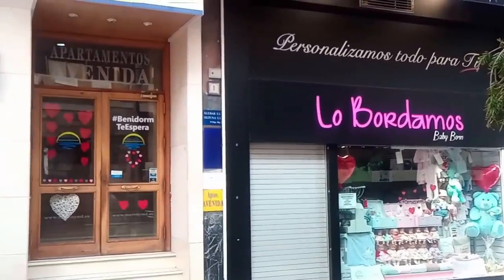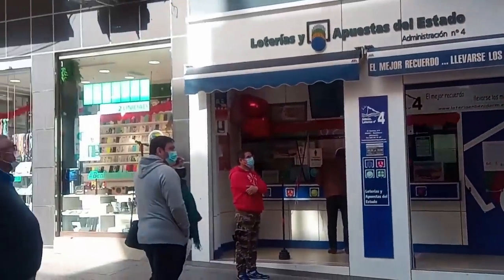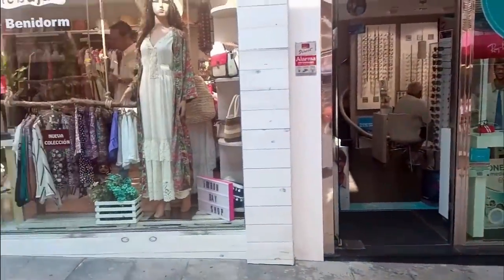Now we go back to Calle Gambo in the Old Town and here we see a baby's clothing shop called Lobodamos. This is now closed and a new women's clothes retailer called Byron Bay has replaced it.